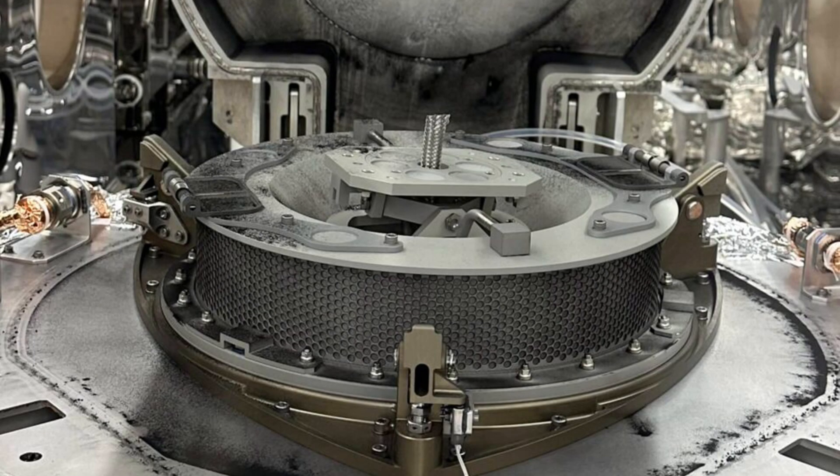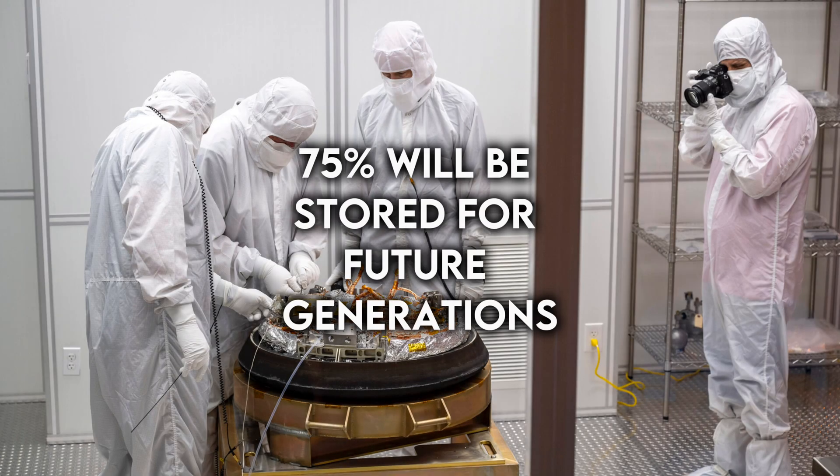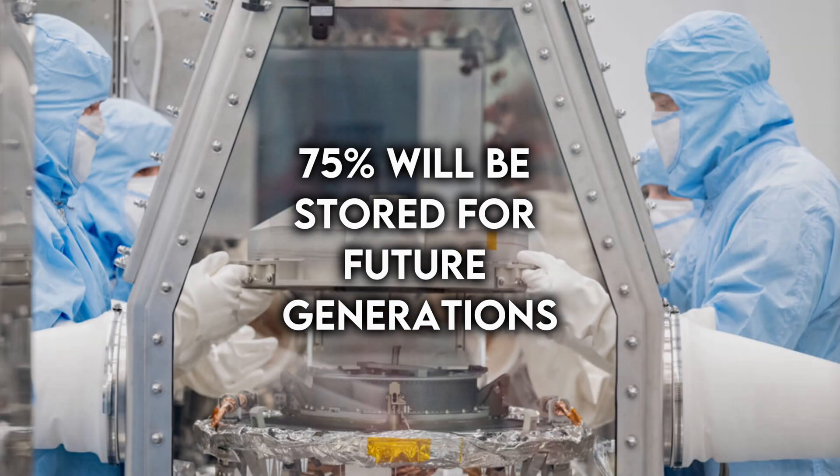One pivotal aspect of sample return missions is the prudent allocation of 75 percent of the sample for storage, ensuring future generations have the opportunity to explore it using technologies and instruments that may not yet exist in today's laboratories.